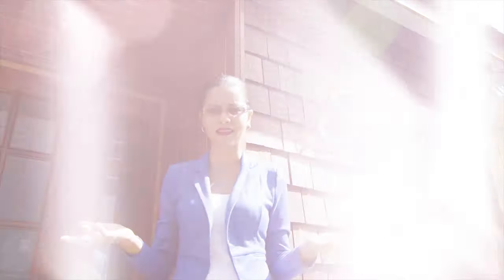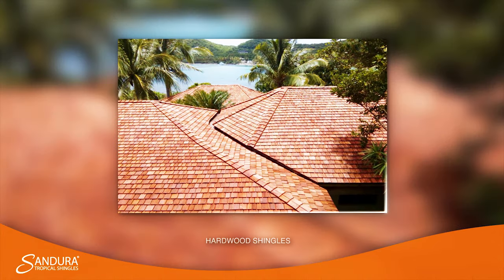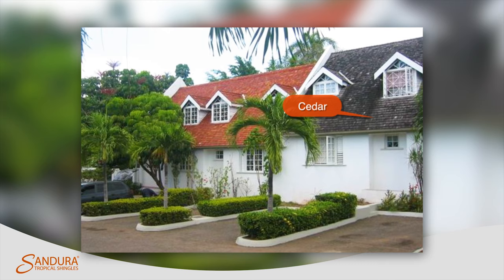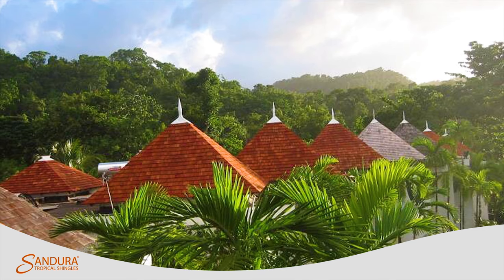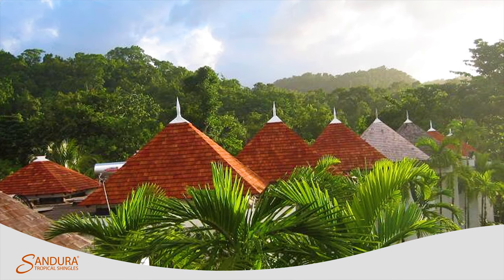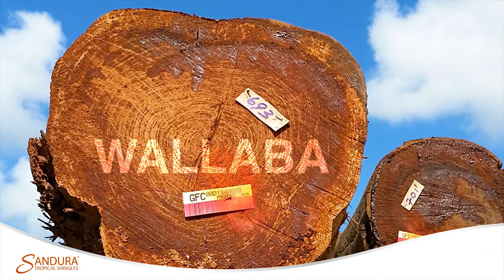When it comes to choosing roofing materials for your dream home or resort development, it can be a painstaking process with all the options out there. But if you're looking for that beautiful, unique look that will stand the test of time, nothing compares to hardwood shingles. While cedar is commonly used for wooden roofs, Sandura Tropical Shingles is the better choice for a roof which will naturally last at least twice as long as cedar without the use of any preservative treatment.